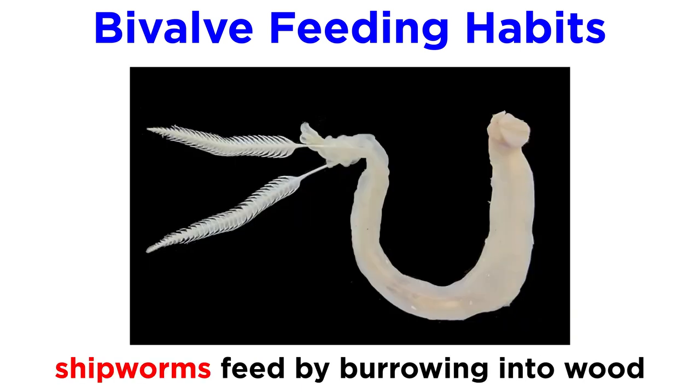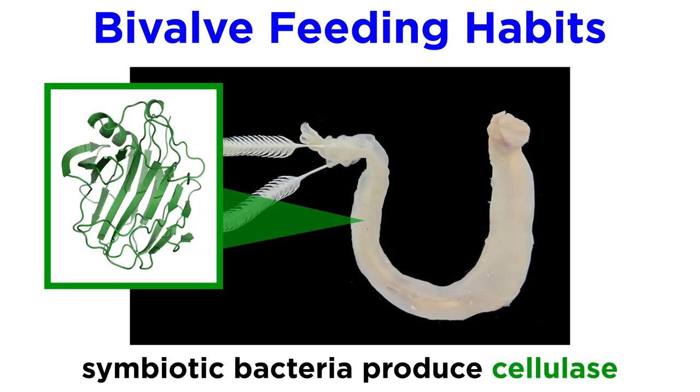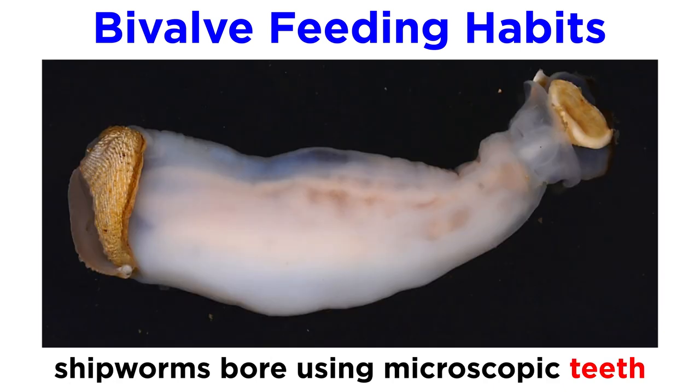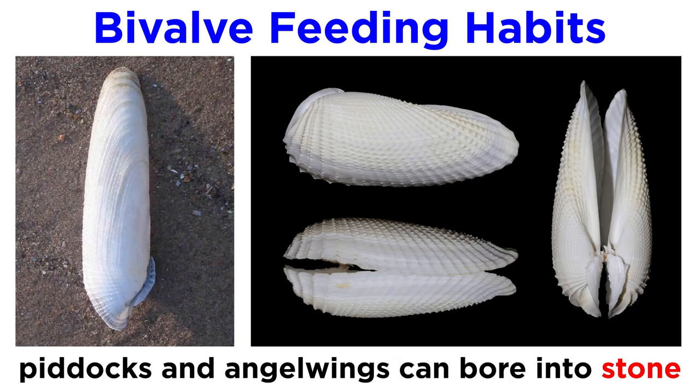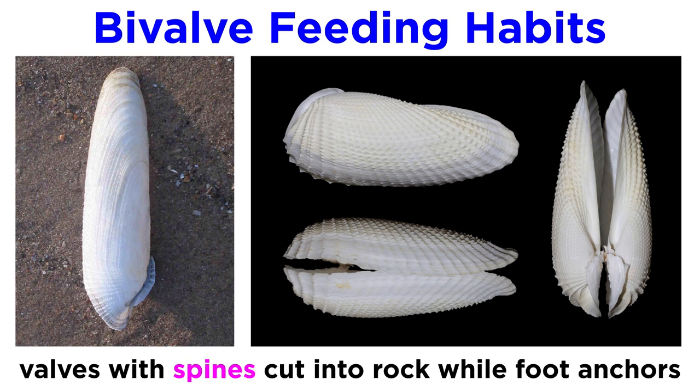Some bivalves, like the shipworms — which are actually a group of saltwater clams with long, soft, naked bodies — feed by burrowing into wood. Symbiotic bacteria live within their bodies and produce cellulase, which allows them to break down the cellulose of wood into digestible material. They bore into the wood using a pair of valves covered in microscopic teeth. If you've ever seen a piece of driftwood or a damaged pier or boat that looks like it has been drilled full of holes, you're likely seeing the impact of shipworms, which are not actually worms at all. Other species of clams, like the piddock or angel wing, can even bore into stone, using strong valves covered in spines to slowly cut away at the rock while remaining anchored with their muscular foot.